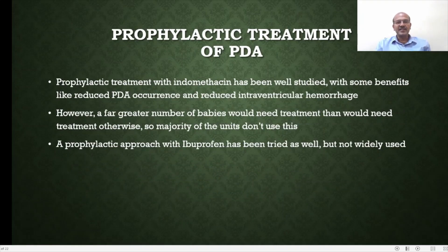Prophylactic treatment with indomethacin has been well studied, with benefits including reduced PDA occurrence and reduced IVH. However, far more babies would receive treatment than would otherwise need it, and the majority of units don't use this approach mainly because of the side effect profile. Further studies using ibuprofen as prophylaxis showed similar effects, but it is not widely used either.